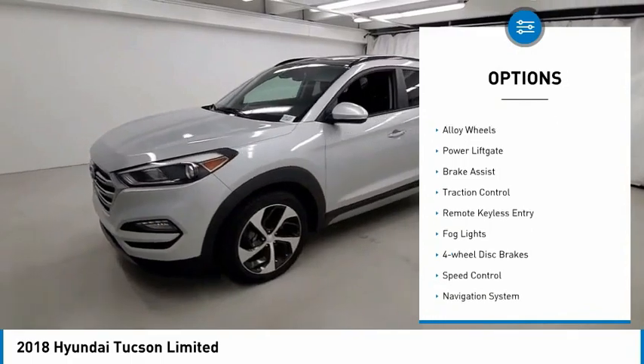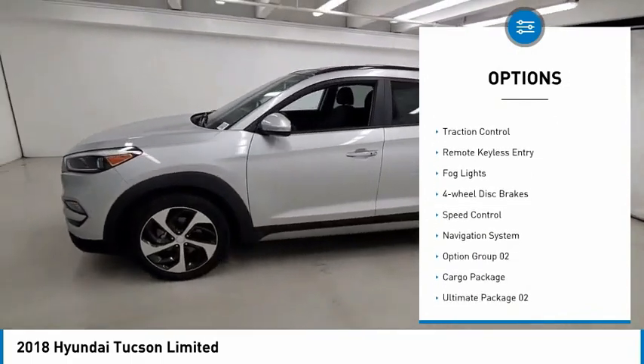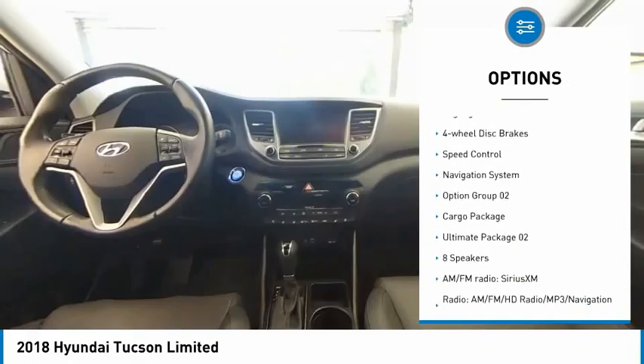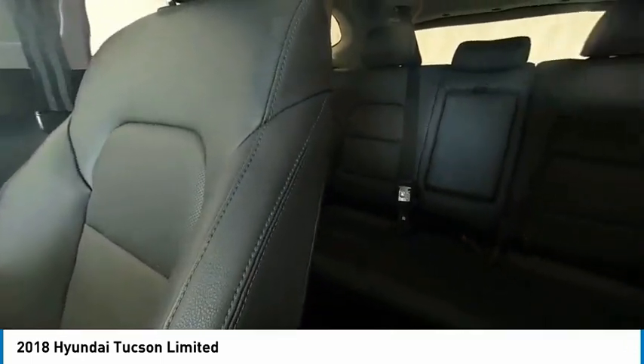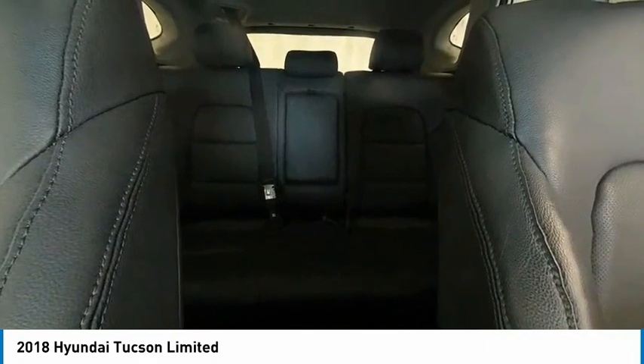Panoramic sunroof, electronic stability control, alloy wheels, power liftgate, brake assist, traction control, remote keyless entry, fog lights, four-wheel disc brakes, speed control.